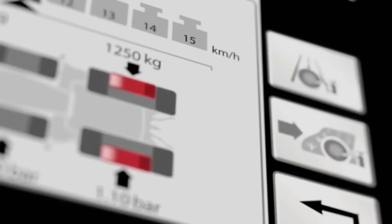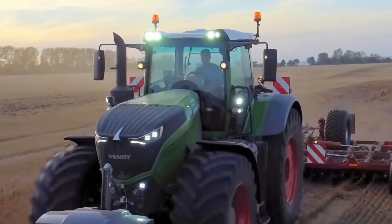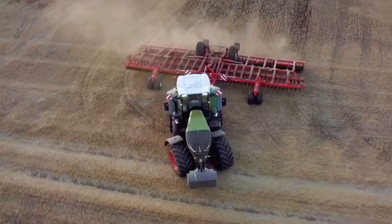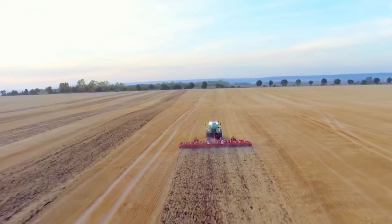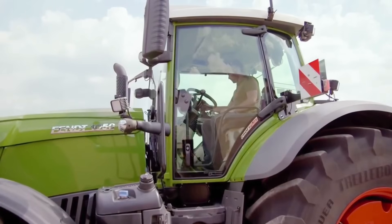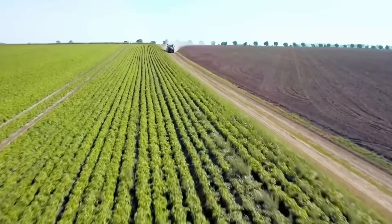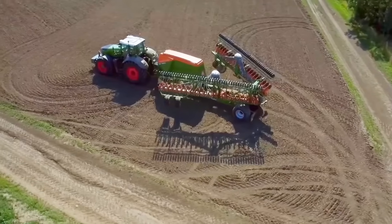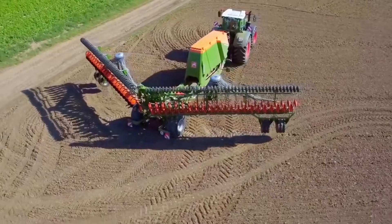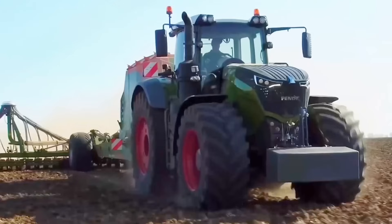One of the key features is its Fendt Stability Control System, which ensures maximum stability and safety during operation. The tractor also boasts a spacious cab with a panoramic view, providing operators with a comfortable and productive working environment. The Vario Guide automated steering system enhances precision and efficiency, reducing overlap and saving on input costs. Moreover, it is equipped with the Fendt Connect telemetry system, allowing farmers to monitor machine performance and receive diagnostic alerts remotely.